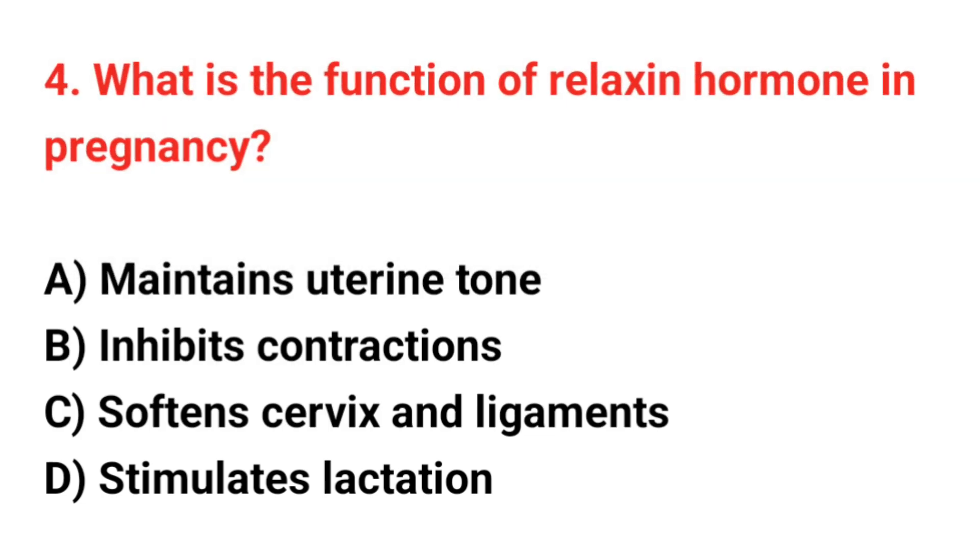Question number 4. What is the function of relaxin hormone in pregnancy? The correct answer is C: Soften cervix and ligaments.